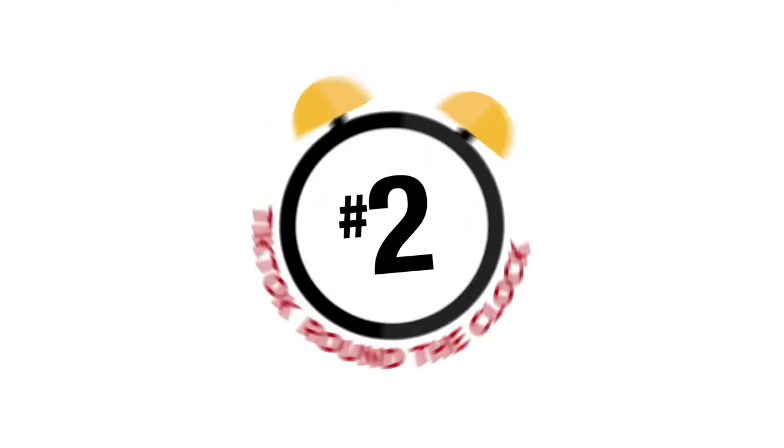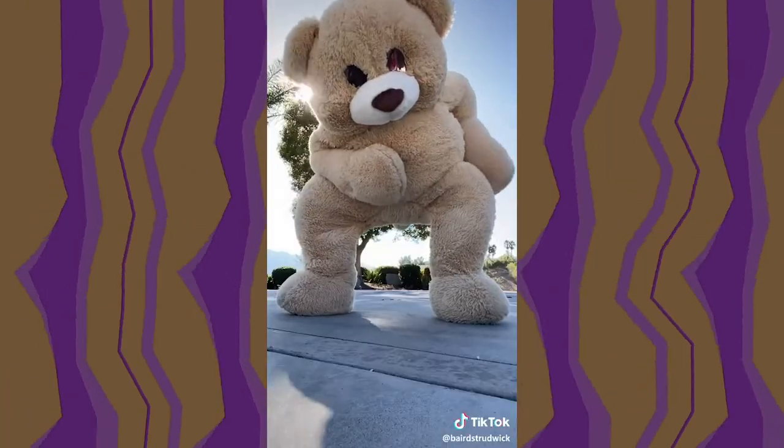At number two we have a video that's going to stop your heart for a second. Check it out. Not gonna lie, for a split second I thought he was still in that bear costume. Talk about a prank gone wrong.